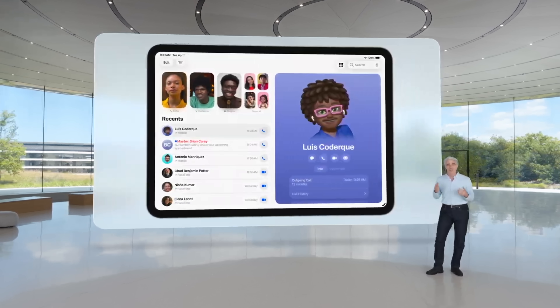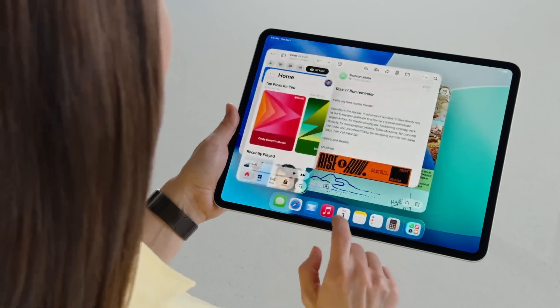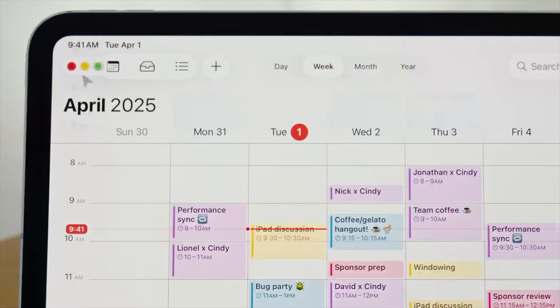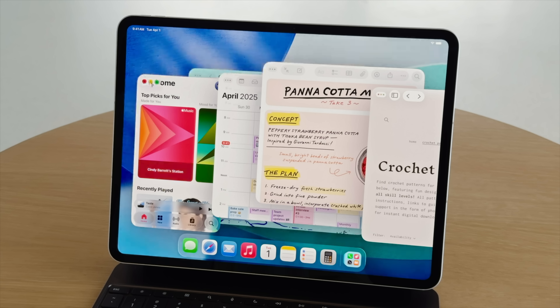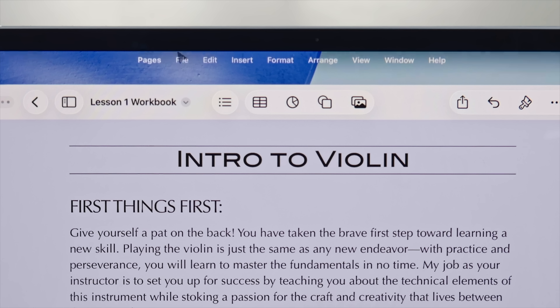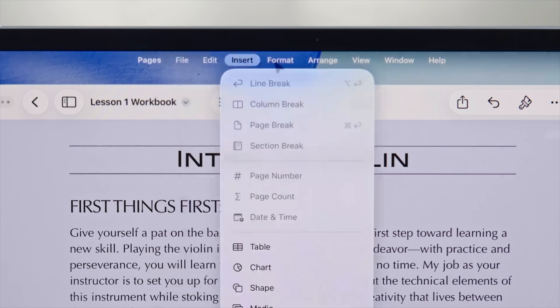iPadOS 26 might have stolen the show. Apple has done a ton of things people have asked for. There are brand new window management features that look very much like macOS — all the way from the stoplight red, yellow, and green buttons on the top of windows, to free-forming multiple windows, even Exposé to see all your open windows. The iPad is getting a menu bar. You can still use it as just one app at a time, but using multiple apps and windows is now way easier.